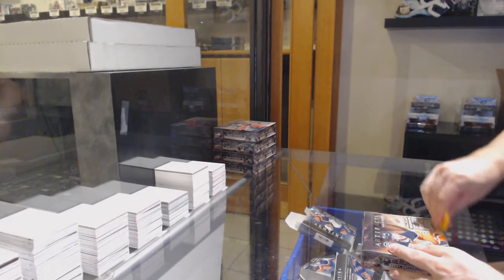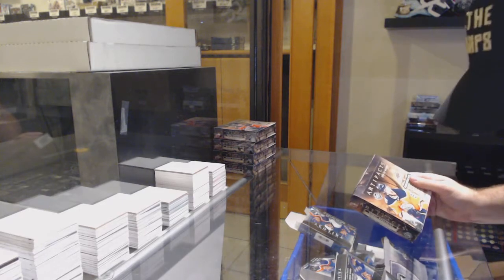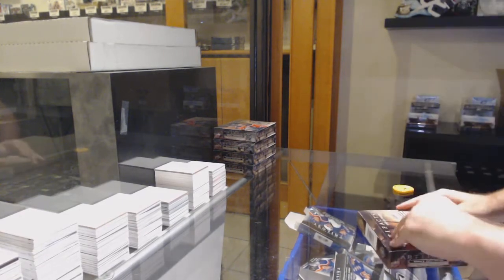Here we go, starting off with C&C break number 11,796. We've got the Artifacts by Voxbroit.